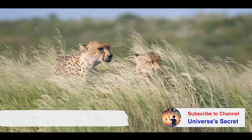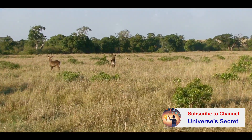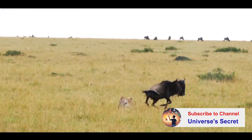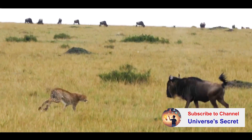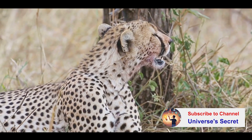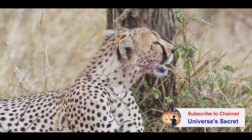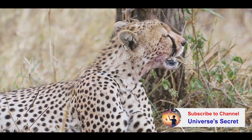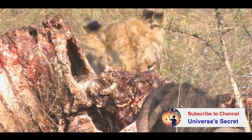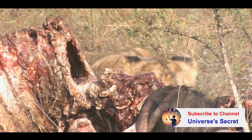But speed isn't the cheetah's only weapon when it comes to hunting. Their strategy is a fascinating blend of timing, stealth, and explosive energy. Cheetahs prefer to hunt in the early morning or late afternoon when the sun is low and the temperatures are cooler. This is when their prey is most active, and the low light helps them stay undetected. As they approach their target, cheetahs rely heavily on stealth, blending seamlessly into the grasslands, their spotted coats making them nearly invisible among the tall grass. They move slowly, deliberately, stalking their prey.